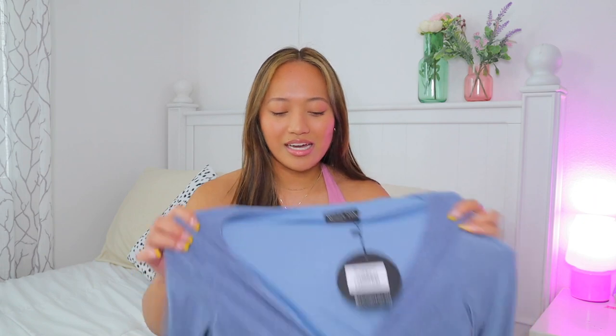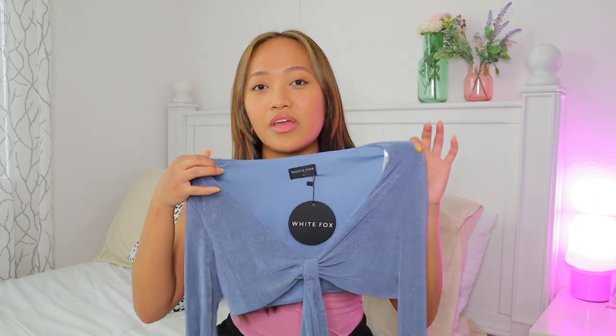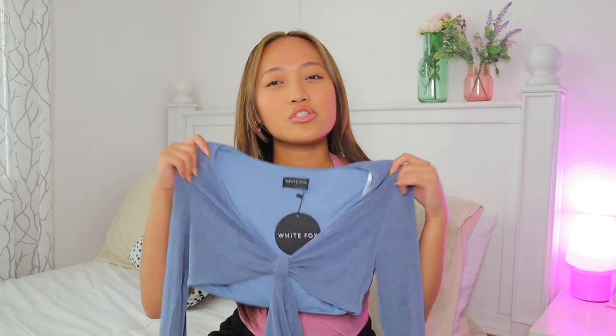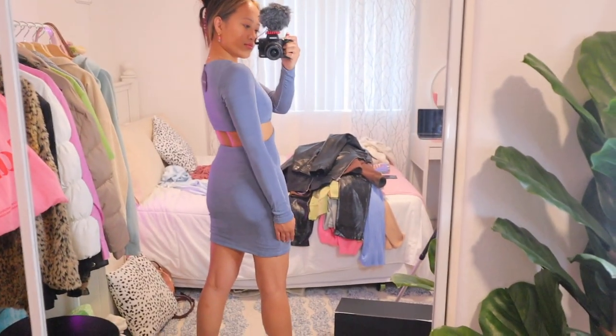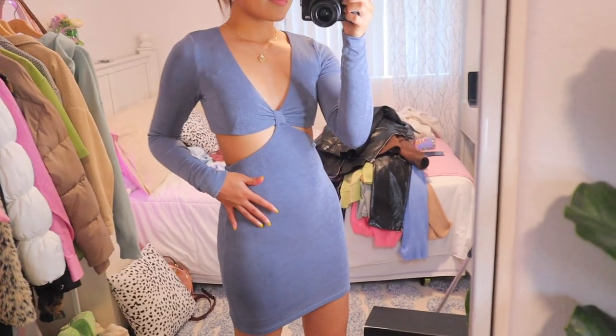The last dress I got also has the same cutout design. This is the Make It Up Mini Dress in Steel Blue. The material and color are pretty similar to the dress I'm wearing to the wedding, except this one is mini, long-sleeved, and has some coverage in the back. It still has that cutout — I just think it's cute and perfect for winter.